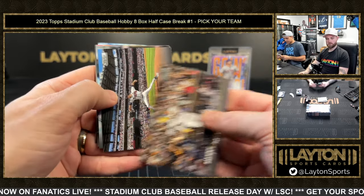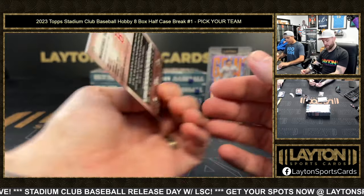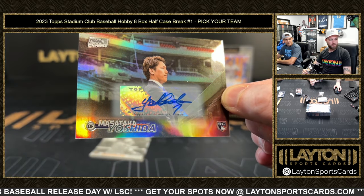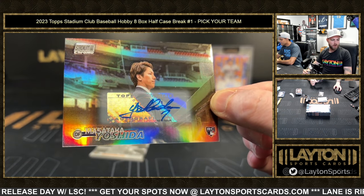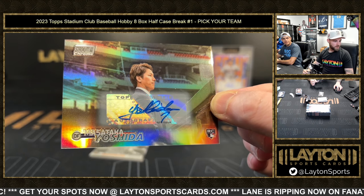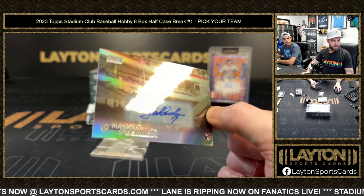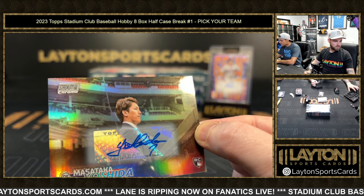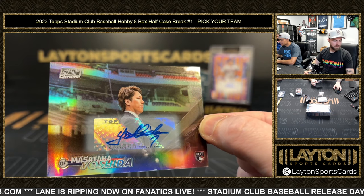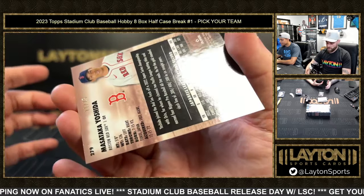Oh wow — Yoshida rookie auto, numbered to 25! Let's go, baby — on the chrome auto! That's a big card for Boston. Vaughn's crushing it — let's go Vaughn! Holy cow, we got chrome, baby! It's a jumbo. A little jumbo Diaz playing bebop. It says numbered to 10 or less — what number is this? 279. Still very rare obviously. Yoshida. It's weird, it still says numbered to 10 or less but that is numbered to 25. We're gonna get that magged.